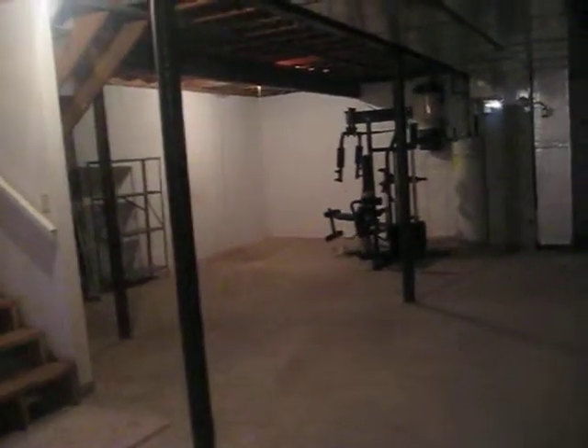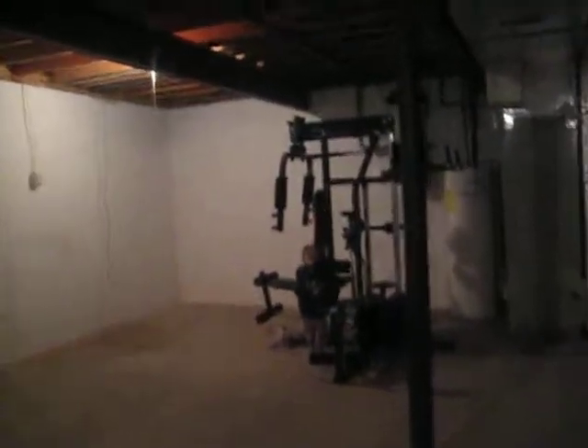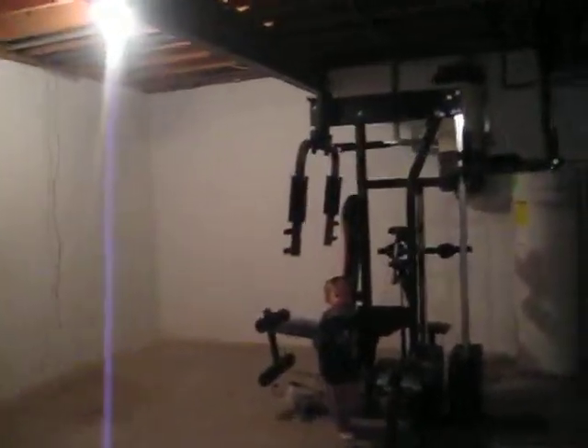All right Ty Ty, what do you think of the new house? Tyler, do you like your new house?